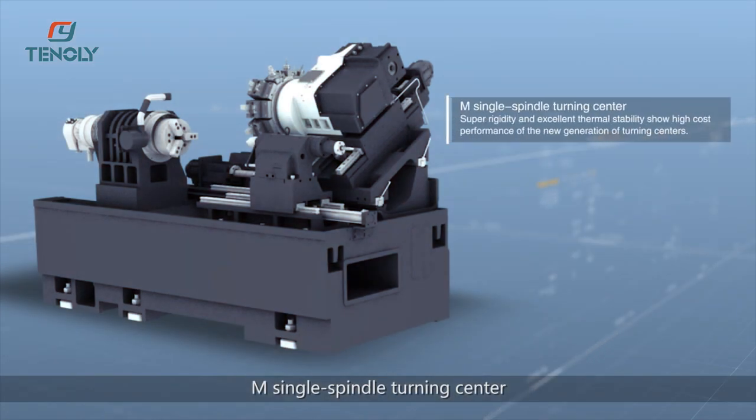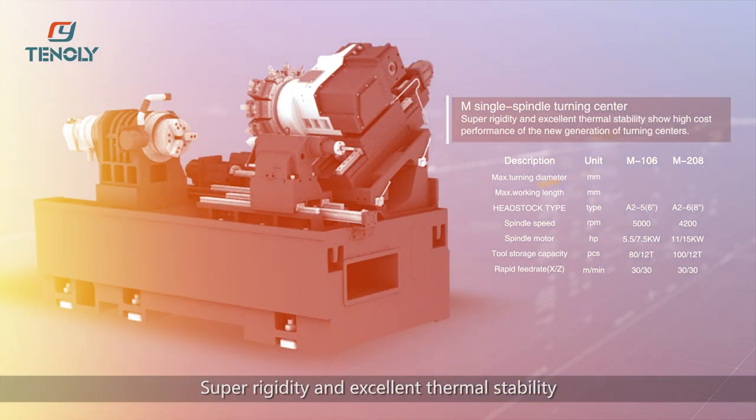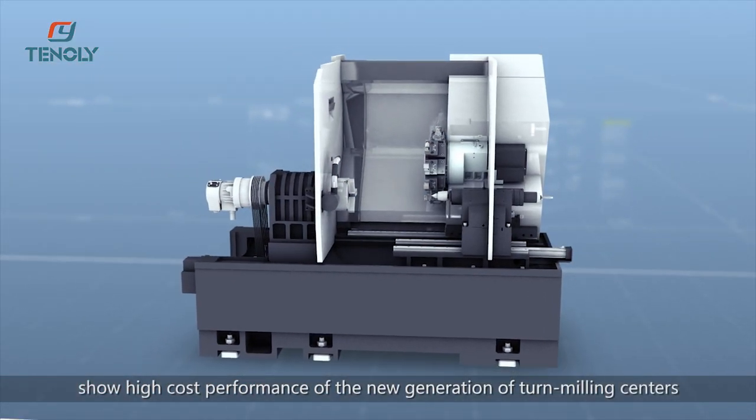A single spindle turning center with super rigidity and excellent thermal stability. The assembly showcases the high cost performance of the new generation of turn milling centers.